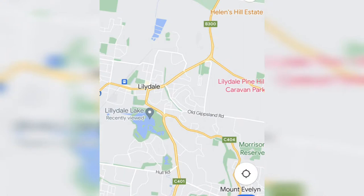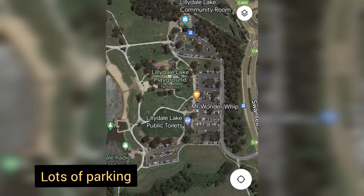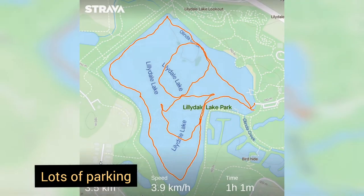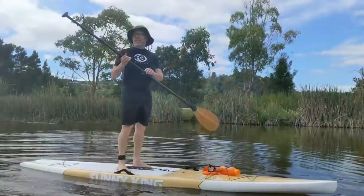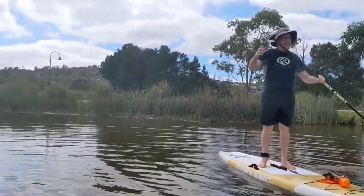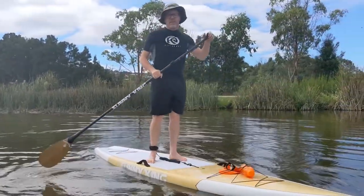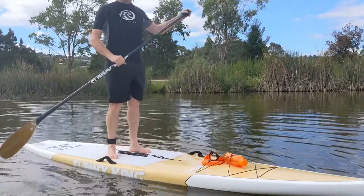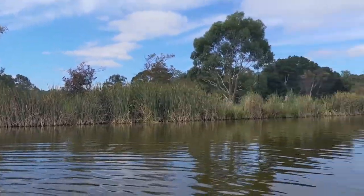Welcome back. In this video we are exploring Lillydale Lake in the north east of Melbourne. We finally made it to Lillydale Lake. It's a little overcast today but there are a lot of people and different groups — a little noisy at the launch — but once you get away from the launch area it's actually quite nice.